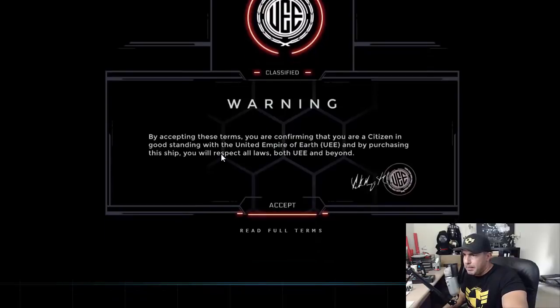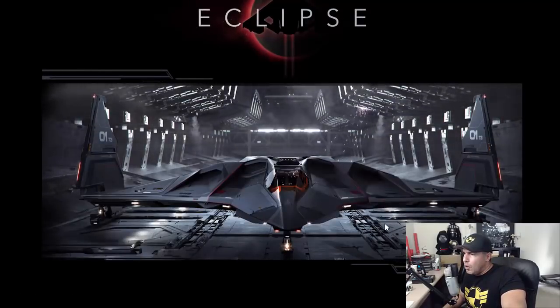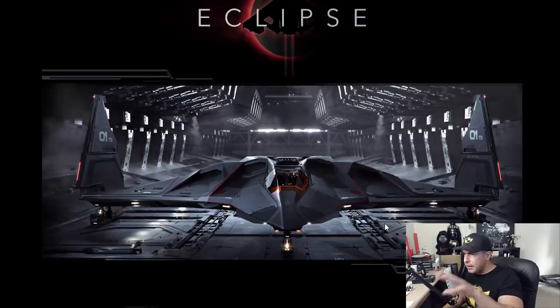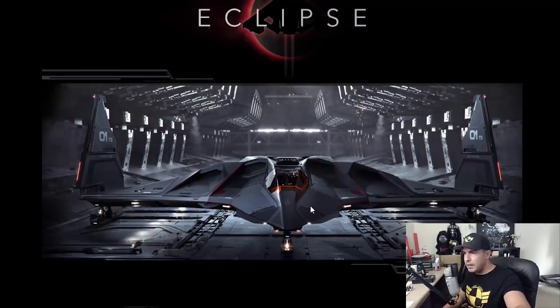Warning. By accepting these terms, you are confirming that you are a citizen in good standing with the United Empire of Earth. What if I'm not in good standing? What if I'm a pirate? This is discriminating against me and my people. By purchasing the ship, you respect the laws of UEE. And there — I like this animation. Can I get this as a desktop picture? That is beautiful. Very nicely done.